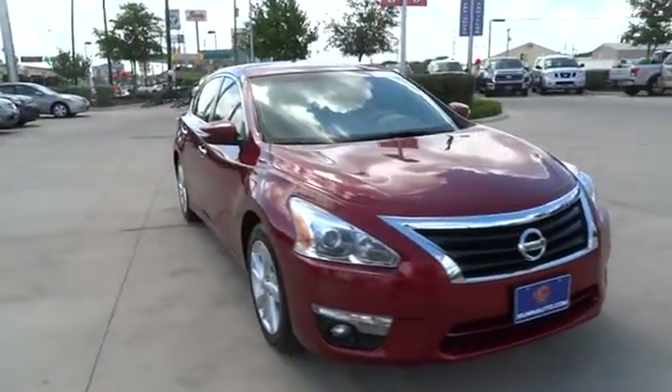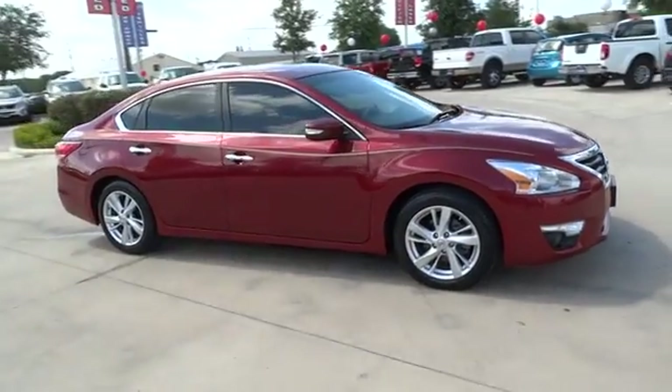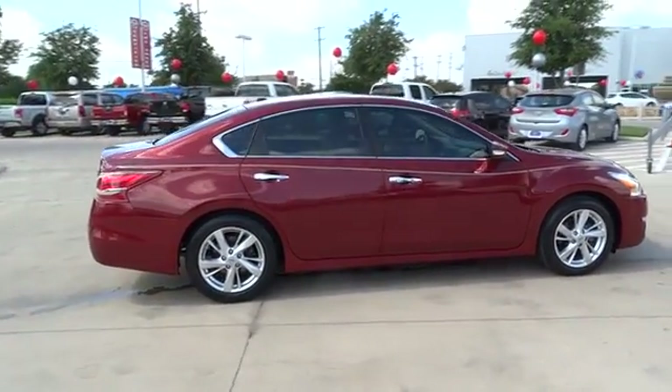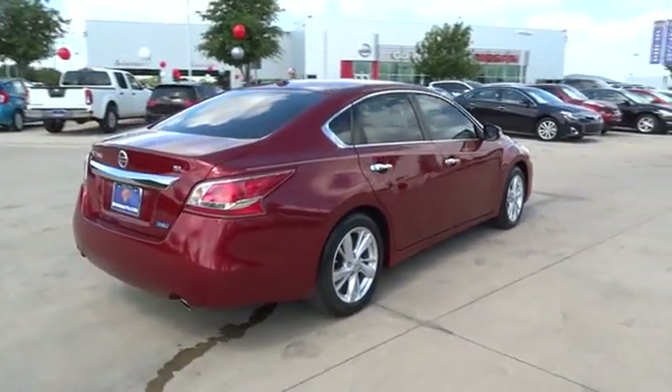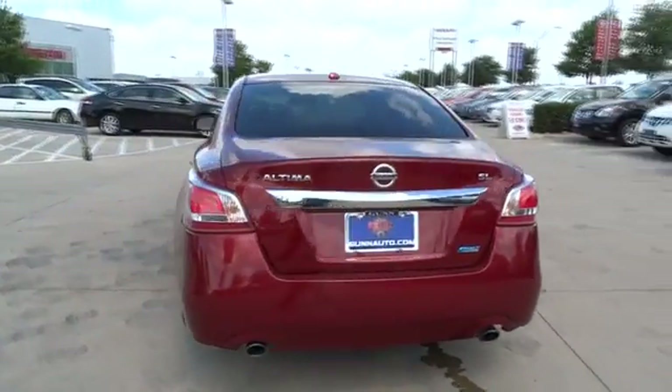The 2013 Nissan Altima. The Nissan Altima offers advanced features to make life easier, and most of the features come standard. Combined with a powerful engine, six standard airbags, and over 5,000 quality and performance tests, you'll see the Nissan Altima is made to drive.